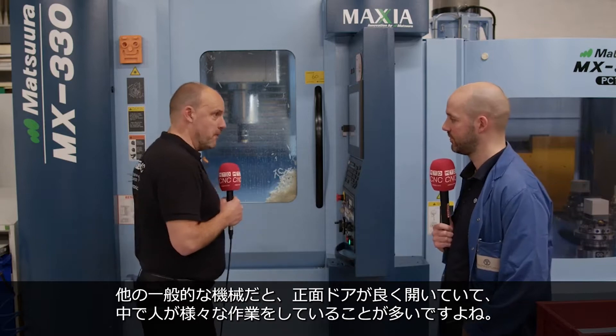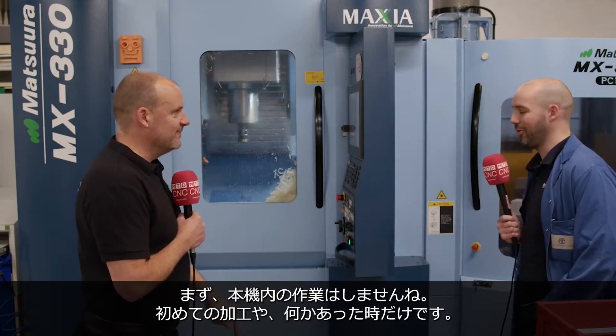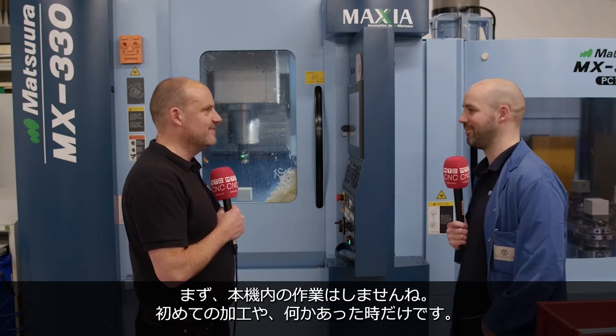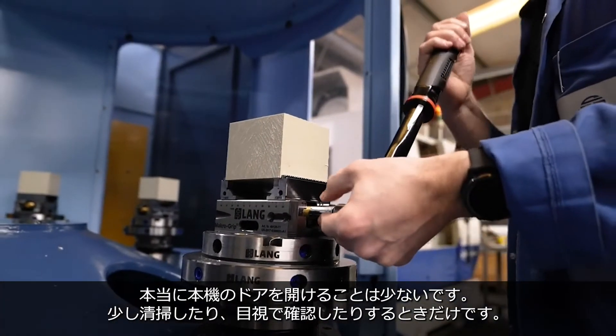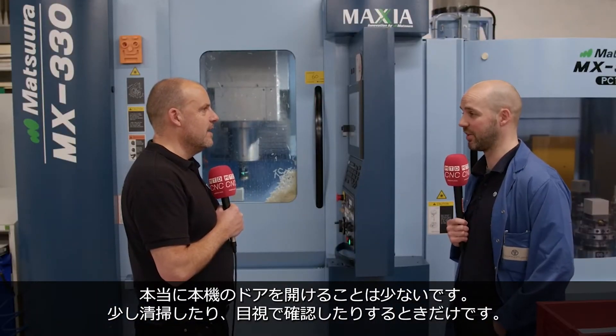What I find with other machines in your machine shop is often the doors are open and you're in there doing things. How often do you go in there compared to in there? I probably don't. You only really go in there if you're doing the first off, and if you've got something else loaded on the pallets there's no need to go in there — maybe to clean something off and have a quick visual check, then carry on running.